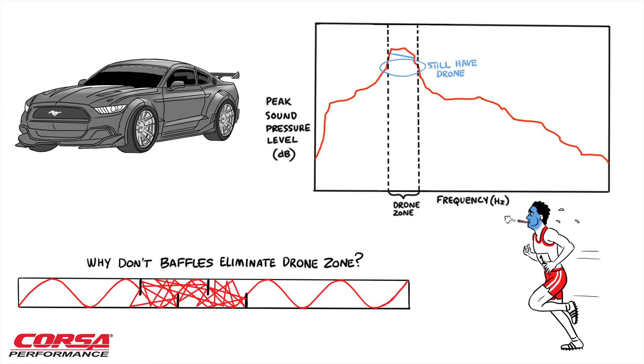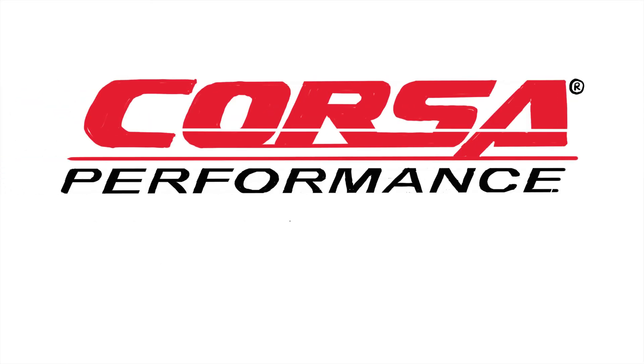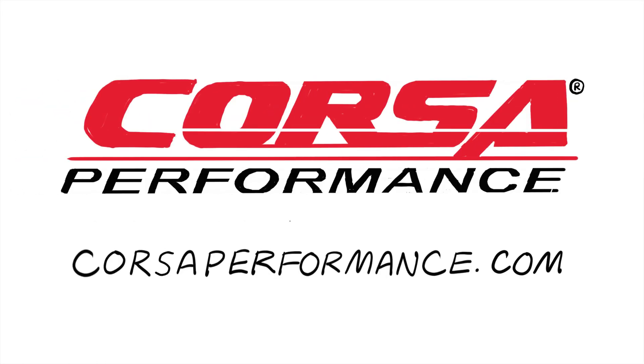And what's worse, the drone zone is still there. Why pay money to make it harder for your car to breathe and have it make less power? With free-flowing, no-drone Corsa Performance RSC technology, you'll have straight-through performance and hear your car as it was meant to sound.